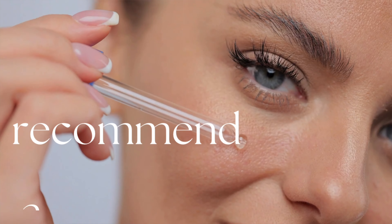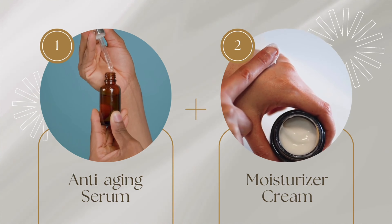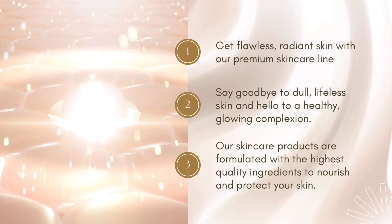Your skincare routine will look different in the morning versus at night, but it generally follows the same order: lighter products first, thicker products at the end. A morning routine can be as simple as washing your face, applying moisturizer, and putting on sunscreen. As a rule of thumb, I recommend a three-step morning routine — cleanser, moisturizer, and sunscreen — and for evening, opt for a cleanser, a treatment, and a moisturizer. You can also layer additional targeted products to address specific skin issues.